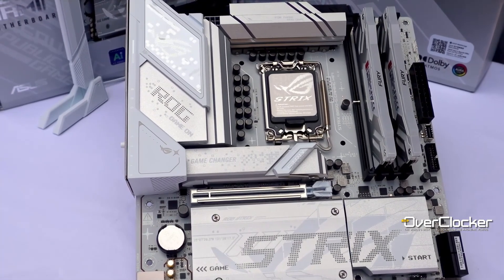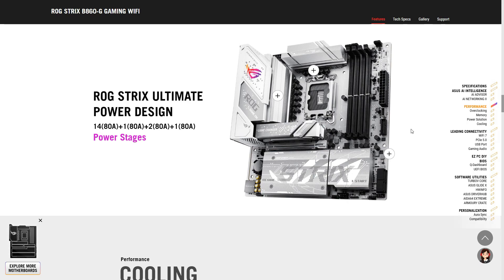The power solution, while modest by today's standards, is pretty good, using ADM power stages in a 14+1+2+1 configuration. As usual, more than enough for any CPU on this platform.